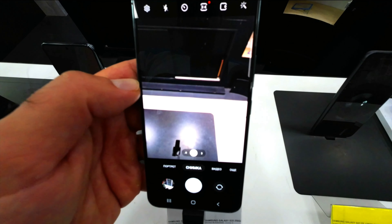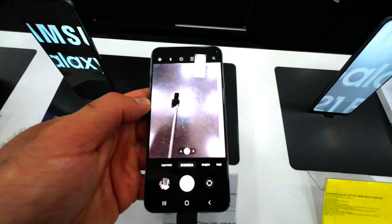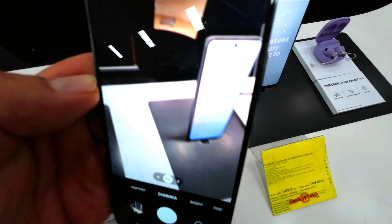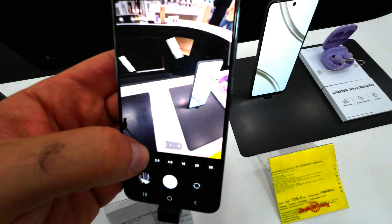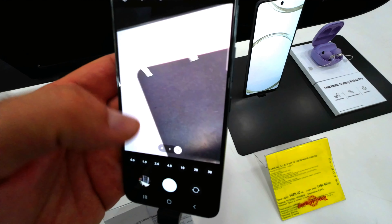Both Galaxy S22 and S22 Plus are built with a powerful 50MP main camera, 10MP tele lens, and 12MP ultrawide lens, so you always get high-quality shots.